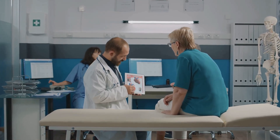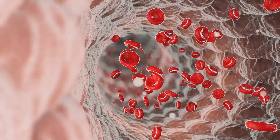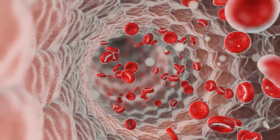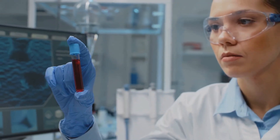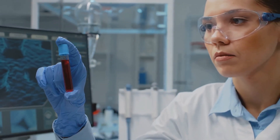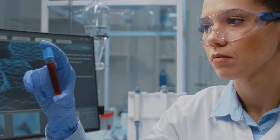You might be wondering why these components are so important. Each one plays a crucial role. Red blood cells, for example, are responsible for carrying oxygen throughout your body. If your red blood cell count is low, it could indicate anemia — a condition where you don't have enough healthy red blood cells to carry oxygen efficiently.